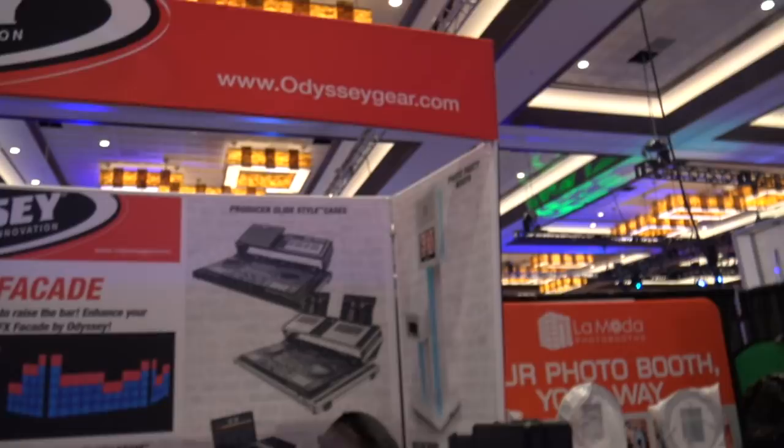They're a sponsor of the DJ News. We love Odyssey — we've been using them for a lot of years.